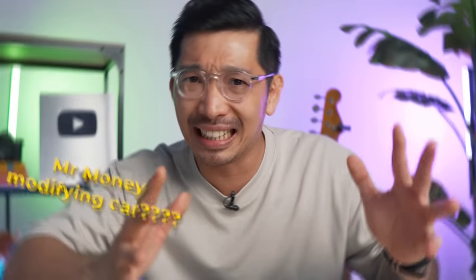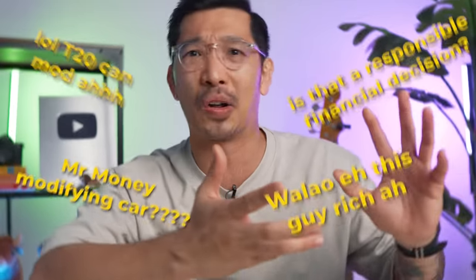Now you guys must be wondering, Mr. Money doing modification on his car — what kind of money is he going to spend on it? Is it even worth it? So that's what we are going to talk about in this video. Let's go.